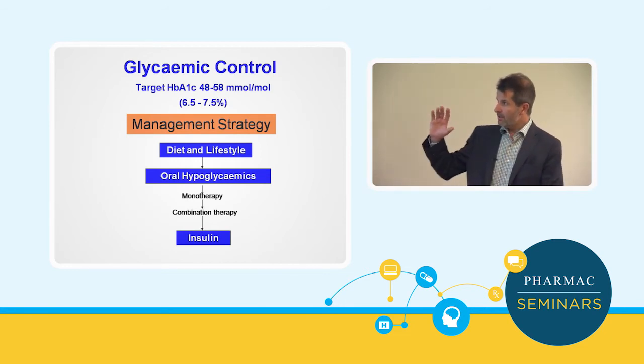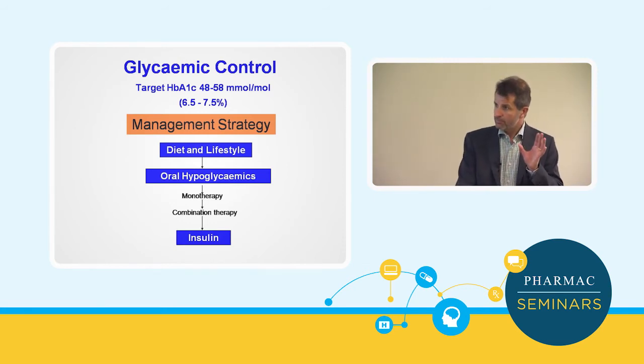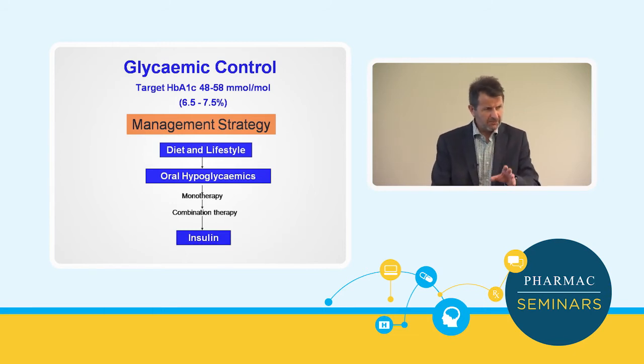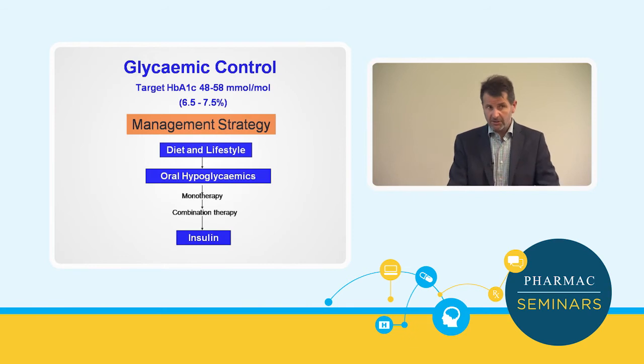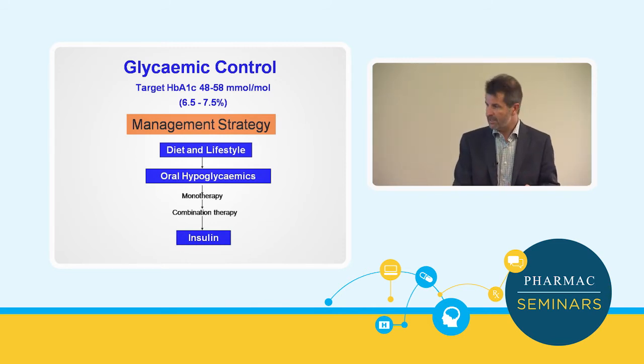Let's think about where we sit currently with our approach to managing diabetes. Focusing on glycemic control, we want to target an HbA1c somewhere between 48 and 58 millimoles per mole — most people would say 53 to 55 is where we aim for most people, individualised depending on the person's circumstances. Diet and lifestyle is the cornerstone of management. Then we go to oral agents, and unequivocally metformin is our first-line oral agent. Then we move into combination therapies and eventually insulin.